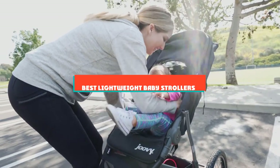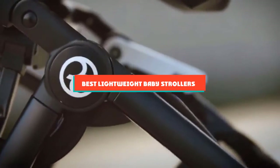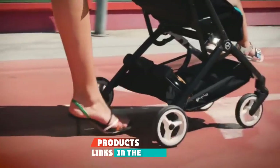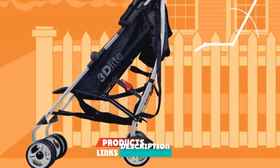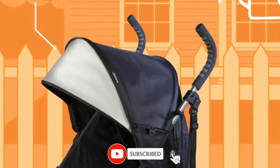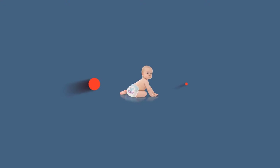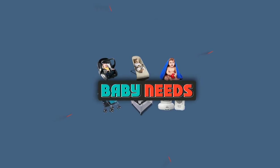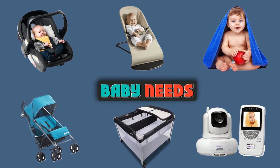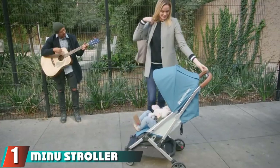If you're looking for the best lightweight baby strollers, here's a list you must see. We made this list based on our personal preferences, sorted by features, prices, quality, durability, reputation of the manufacturers, and customer feedback. We've also included options for every type of customer, so let's get started.